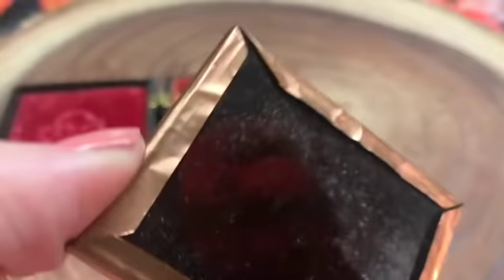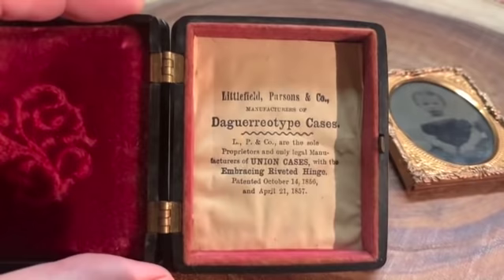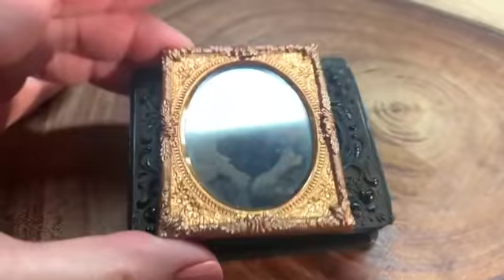I had to open it up — I couldn't resist. Now that I take a look at this, maybe that is copper, or a copper alloy. This is saying it's a daguerreotype case, but I don't think this is a daguerreotype. When you turn them, you can usually tell. I think that's a hand-tinted tintype, but I'm no expert on old photographs. Inside it says: 'Littlefield Parsons and Co., manufacturers of daguerreotype cases — LP & Co. are the sole proprietors and only legal manufacturers of union cases with the embracing riveted hinge, patented 1856 and 1857.' Well, that helps us date this, and that is just awesome. Very, very pretty little collectible piece.